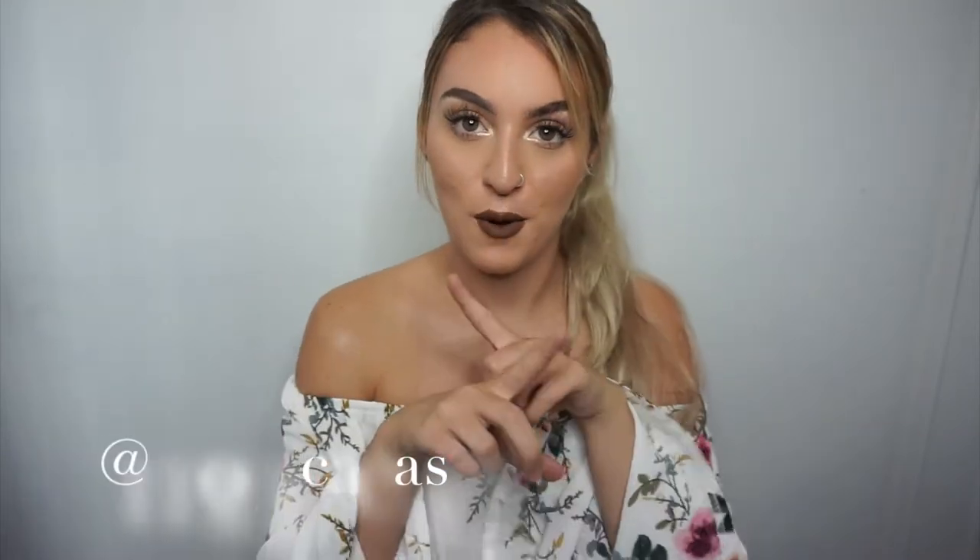Hey guys, welcome back to my channel. If you are new, hello! Nice to meet you. If you would like to follow me on Instagram, my Instagram will be somewhere down below. I post a lot of makeup looks and Halloween looks. If you'd like to add me on Snapchat also, I post a lot of makeup pictures and some fashion pictures. I'm going to leave my Snapchat box up over here somewhere.